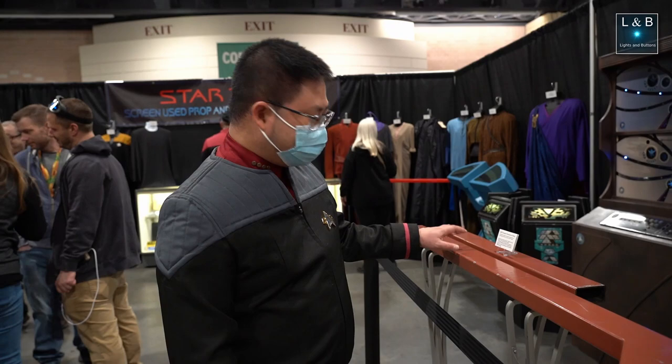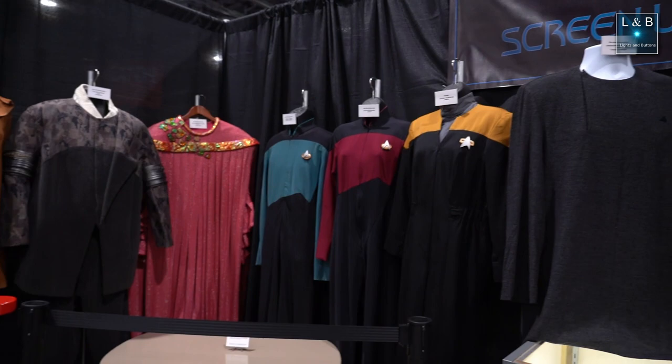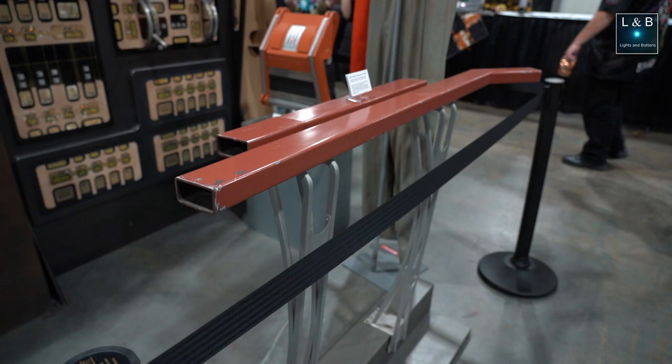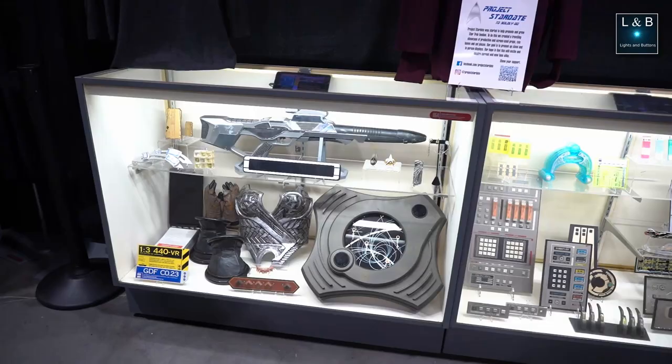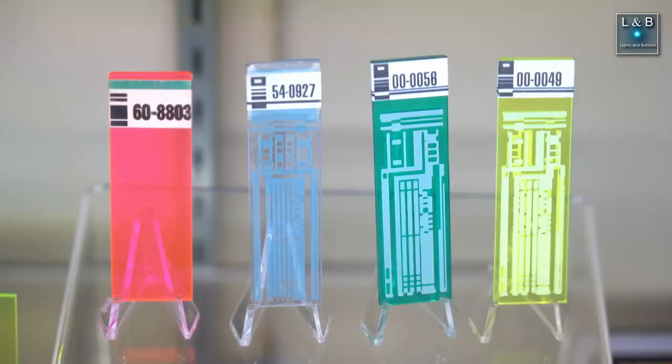The audio wasn't really good because it was pretty noisy, but basically they had some original props and costumes from the Star Trek series. I got to touch the actual handrail that was used in Star Trek Voyager's engineering room, which was pretty cool. They also had other props such as a phaser rifle, door panels, and isolinear chips.